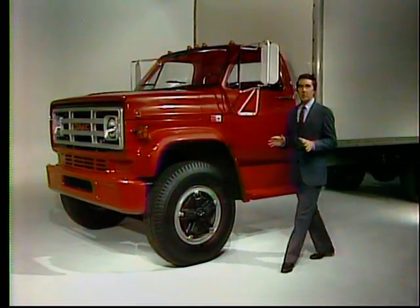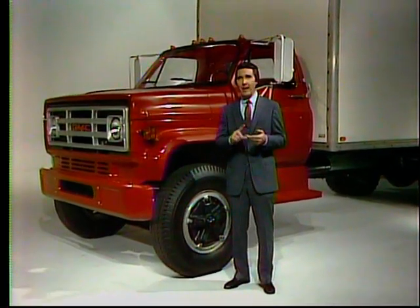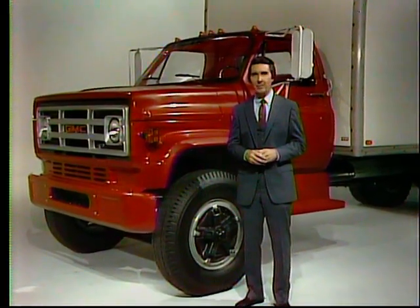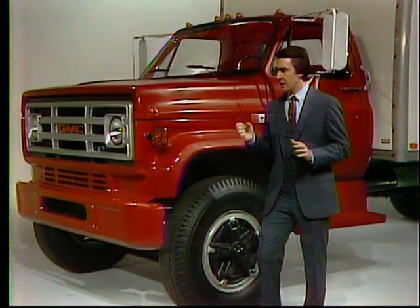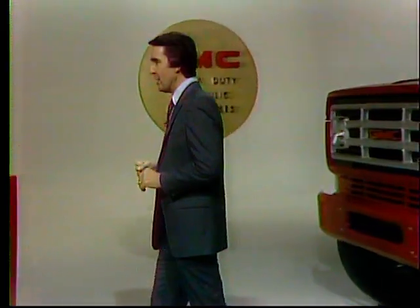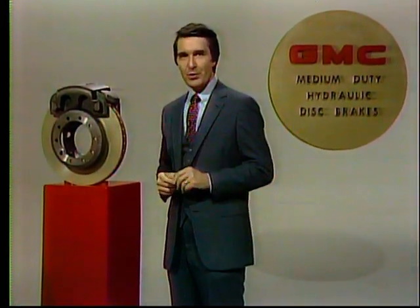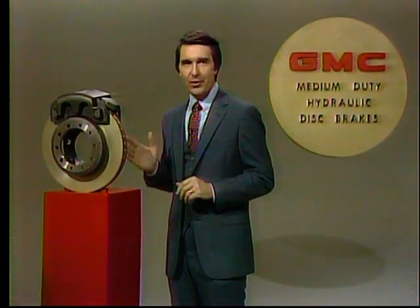Manufacturing a complete medium-duty lineup means advanced equipment and advanced thinking must continually be entered into the product plan. The latest methods and materials must be used to meet the need for tough, dependable, hard-working GMC trucks. Now, General Motors is the only manufacturer to offer hydraulic disc brakes as standard.